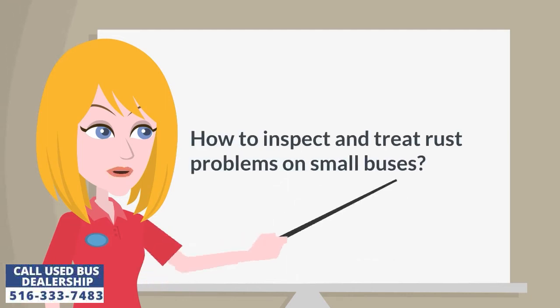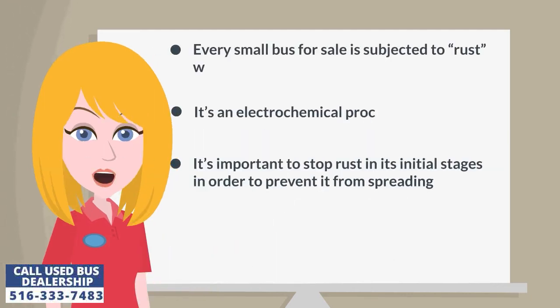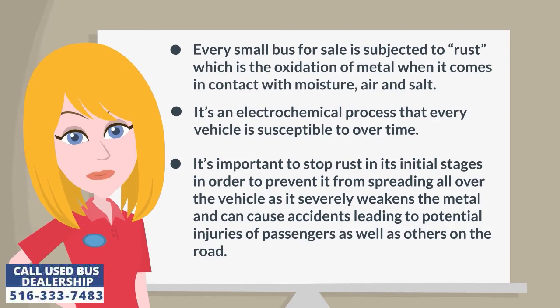How to inspect and treat rust problems on small buses. Every small bus for sale is subjected to rust, which is the oxidation of metal when it comes in contact with moisture, air, and salt. It's an electrochemical process that every vehicle is susceptible to over time.